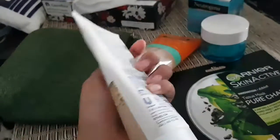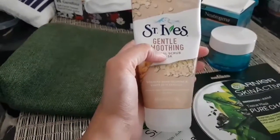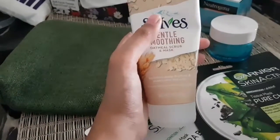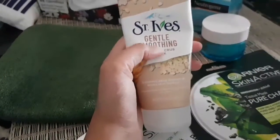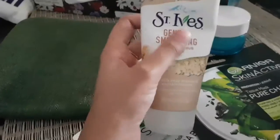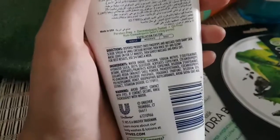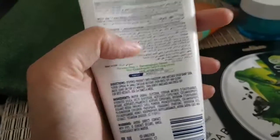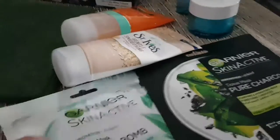I use it as a mask for 5 to 10 minutes, then after 10 minutes I do gentle scrubbing and then face wash. The result was very good. It claims that for good results you should use it 3 to 4 times a week, but I will use it once a week because I already use other scrubs.